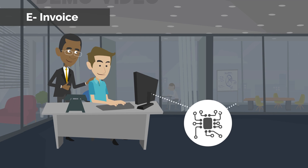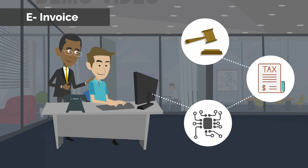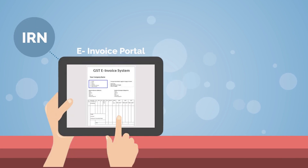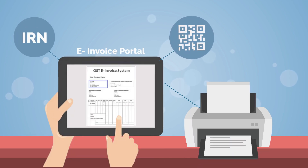An e-invoice is an electronic registration of tax invoices to the e-invoice portal. In return, this portal will provide an IRN and QR code as an acknowledgement to print on your invoice.